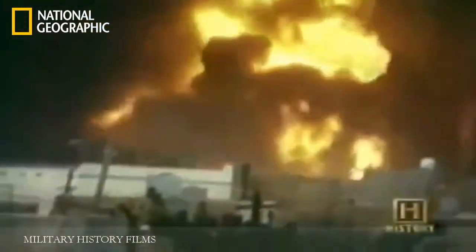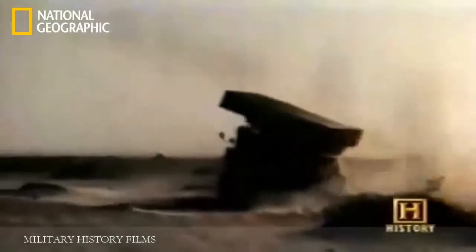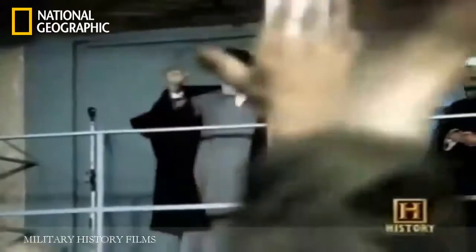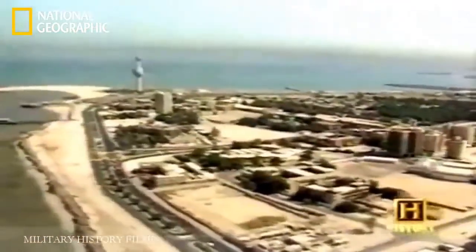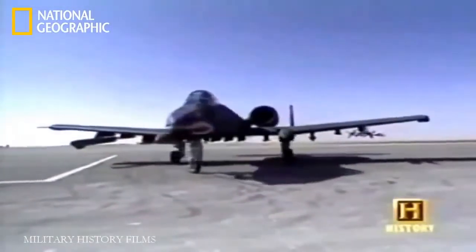In September 1980, Iraq invaded Iran, beginning one of the longest and most destructive wars of the 20th century. After eight years the basic issues remained unresolved. In an effort to contain the Ayatollah Khomeini and the spread of Islamic fundamentalism, the West backed Iraq. Saddam Hussein built a formidable war machine, bolstered by the Soviets and the West, becoming the fourth largest army in the world with over 4,000 tanks. On August 2nd, 1990, Iraq invaded Kuwait. For 15 years the A-10 had waited for the chance to justify its place in the Air Force's arsenal.